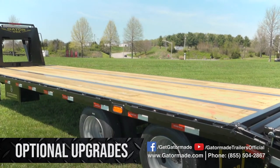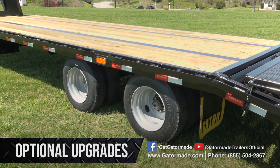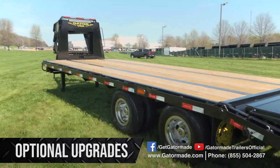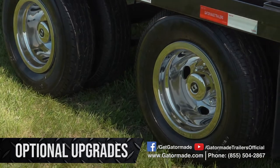Doing some extra heavy hauling? Get extra life out of your tires when you upgrade to Gator Made's 17.5 inch commercial grade tires. And while you're at it, dramatically improve your trailer's appearance with chrome wheel simulators.